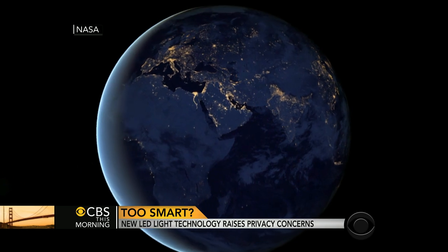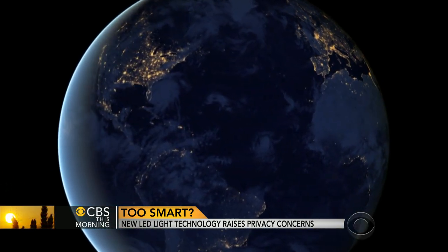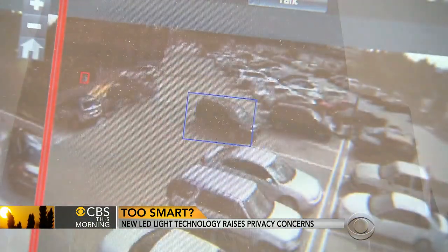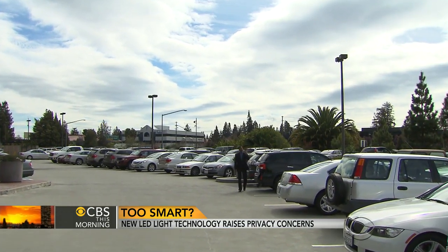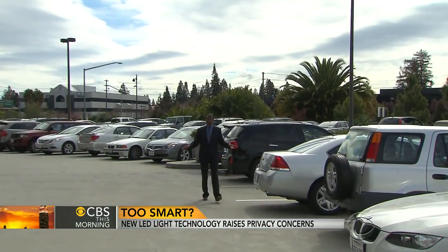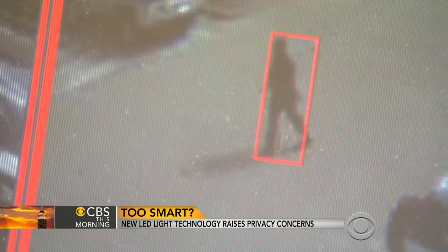There are about 4 billion outside lights in the world today — imagine all these lights connected in one global network. This is one of just a few places in the country where a smart light network has been installed. This Silicon Valley building uses it primarily for security. There are 40 lampposts in this lot holding 83 LED lights connected to seven cameras in a seamless grid that is tracking and recording every move.